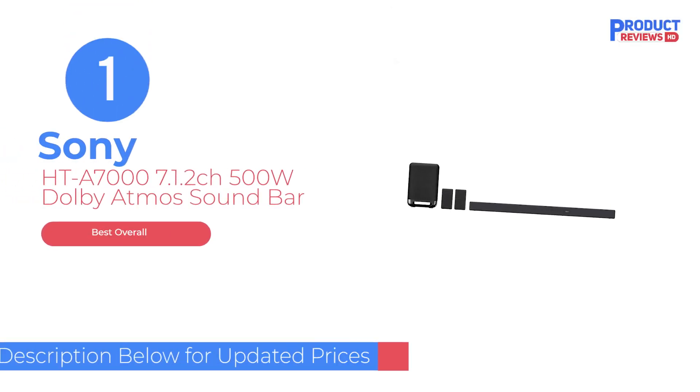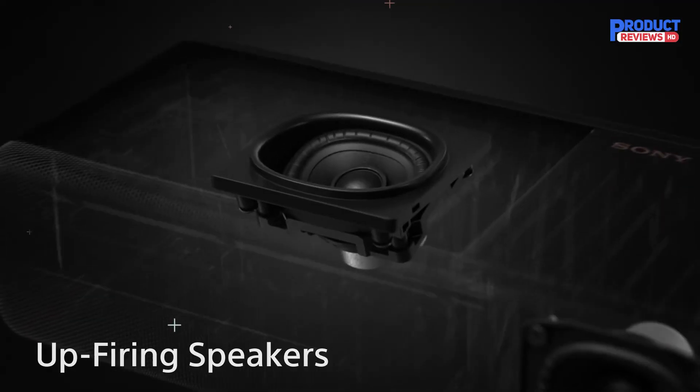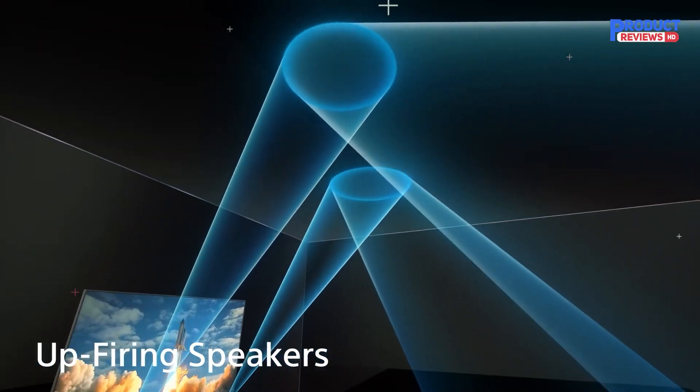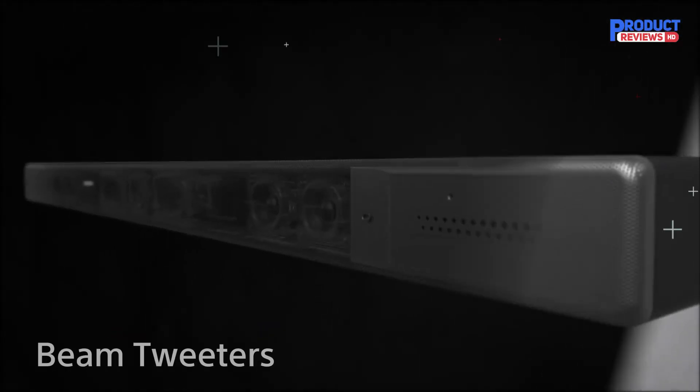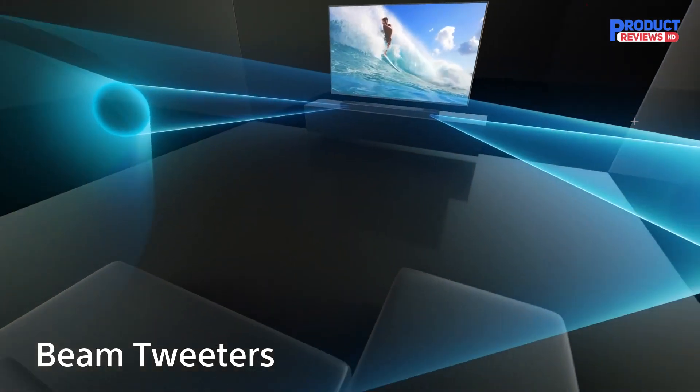Our recommendation number 1: the Sony HT-A7000 7.1.2 CH 500W Dolby Atmos Soundbar. The best Sony soundbar we've tested is the Sony HT-A7000 with Speakers Plus Bass Module.